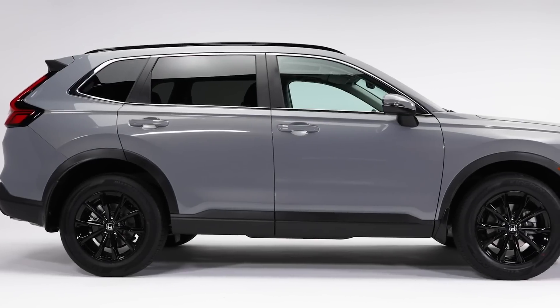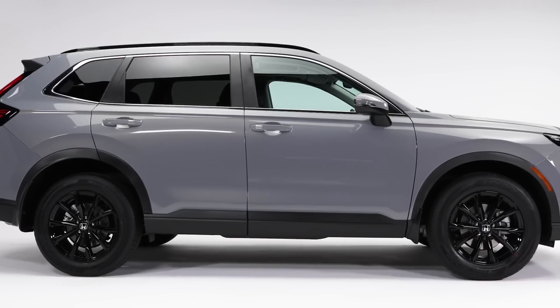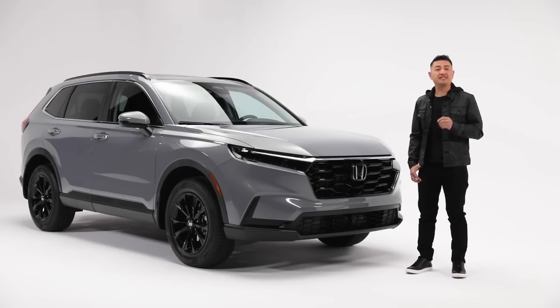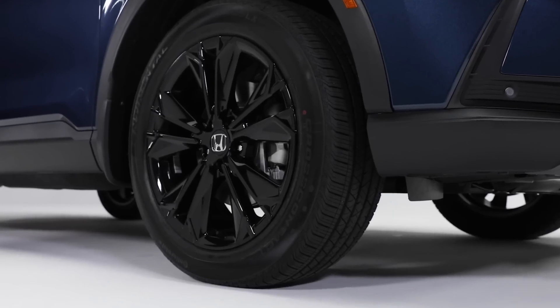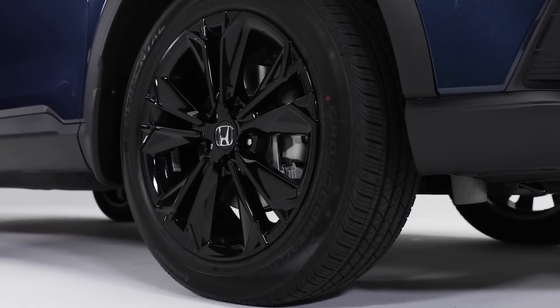All of this sporty goodness is sitting on eye-catching wheels and tires. The LX trim gets durable 17-inch steel wheels with silver wheel caps, 18-inch aluminum alloys on the Sport and EXL trims, and the Touring FHEV features 19-inch wheels.